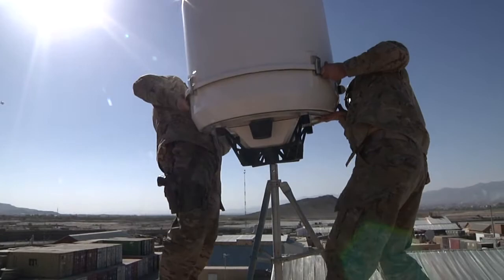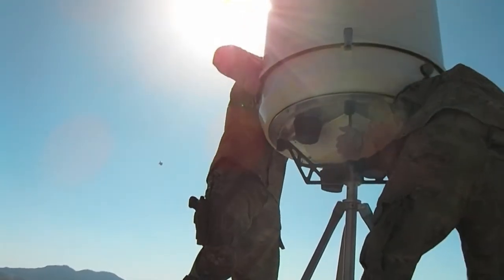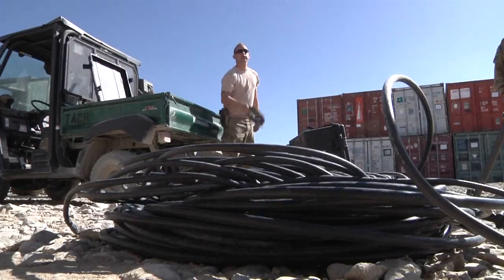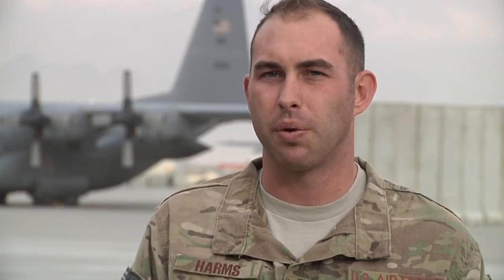While saving money is a plus, the big reason this equipment is so vital to operations is it can help save lives. It keeps all the medevacs going. It keeps the ground troops moving. It pretty much helps with all movement around the AOR so they can get where they're going safely.